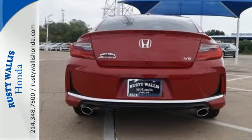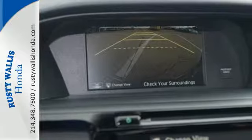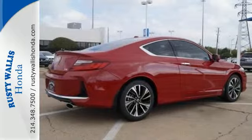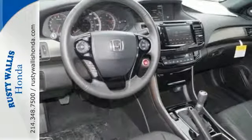Equipped with the Eco Assist system, Hill Start Assist, and multi-angle rear view camera with dynamic guidelines, this is a vehicle that wants to take care of you. And with dual-zone climate control, Bluetooth, and the USB audio interface, you'll enjoy every drive even more.